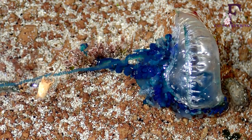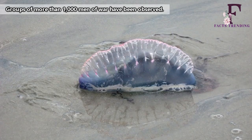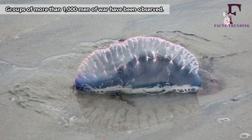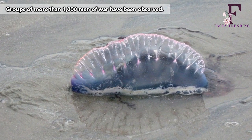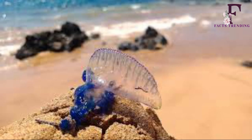If you're wondering how exactly the man-o-war reproduces, wonder no more. The critter adopts the broadcast spawning method, which involves several big groups. Both the male and female release their sperm and eggs, respectively, at the same time to help boost the chances of the latter being fertilized.